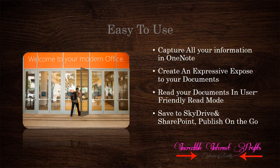Office 2013 is designed for all types of users. With OneNote, you can capture the information you want. With PowerPoint, create expressive presentations as you feel. With Read Mode, readers feel a more user-friendly platform is in their hands. With SkyDrive and the new SharePoint, publishing and sharing your documents is made easy. Microsoft finally gives us a hassle-free platform to manage our documents — more than Office made easy.